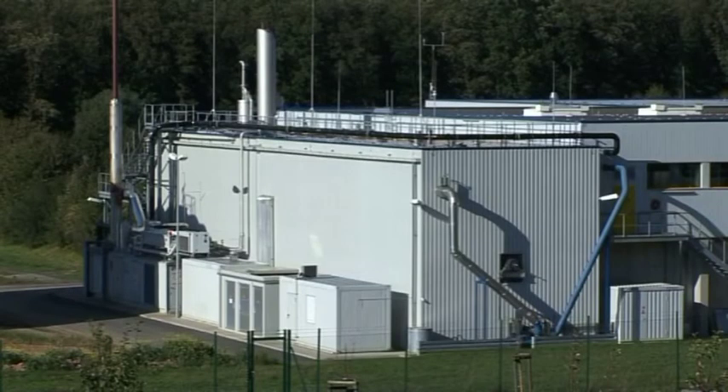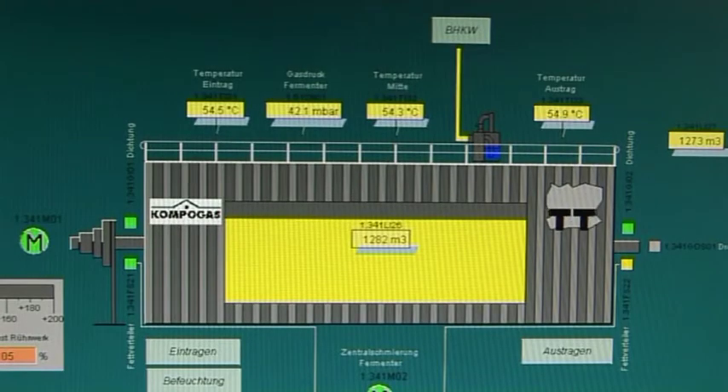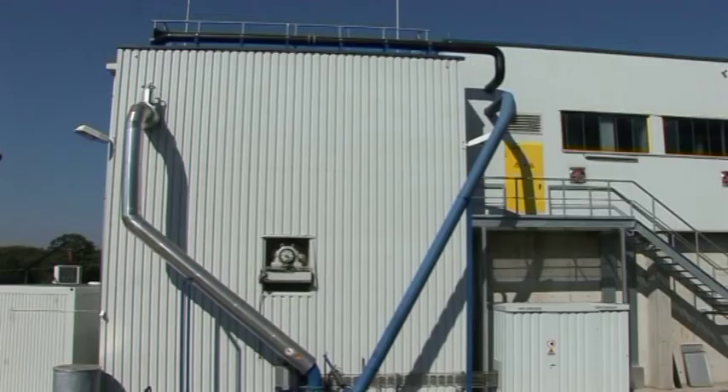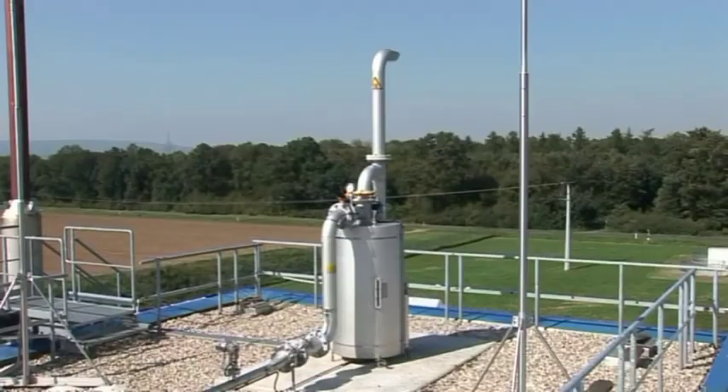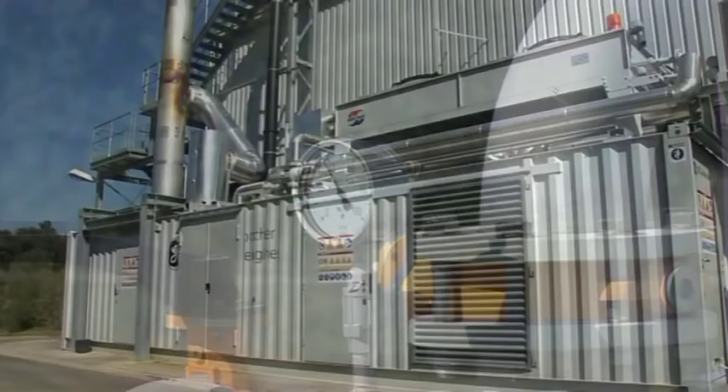The digester has a volume of about 1,600 cubic meters. With its strong steering device, the plug flow digester can handle material with a high percentage of dry matter. The fermentation process takes at least 14 days at an operating temperature of 55 degrees Celsius. This ensures that pathogens are killed off and wheat seeds will not germinate in the compost later on. The gas fuels a combined heat and power plant with a 600 kilowatt engine.